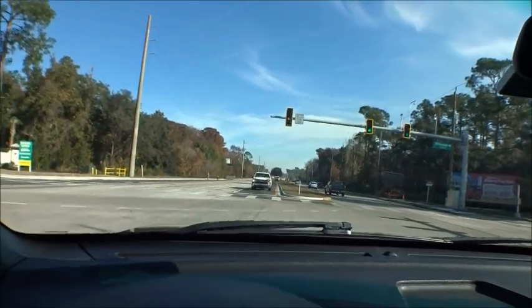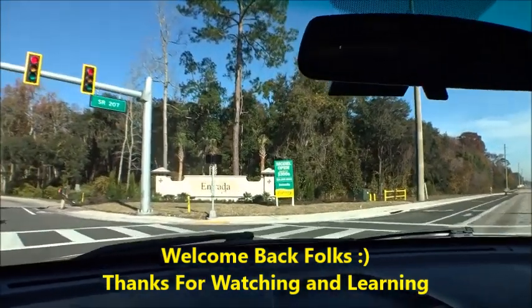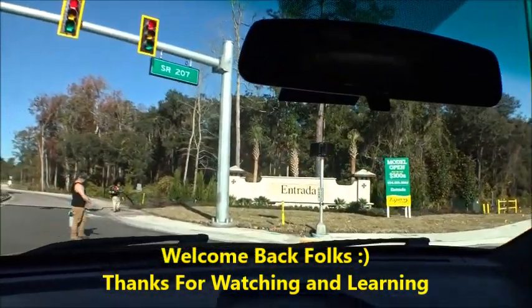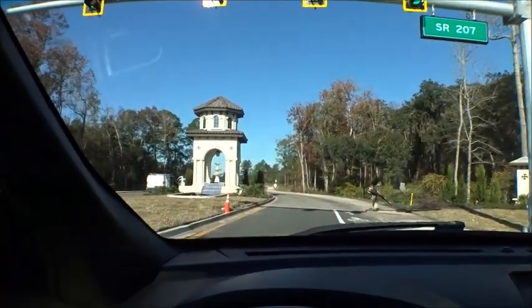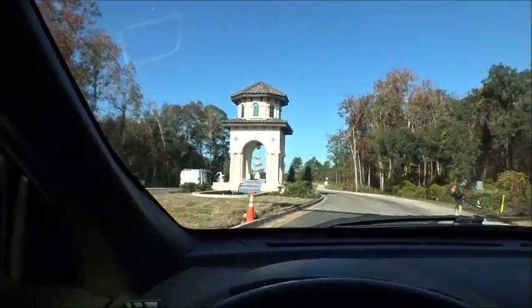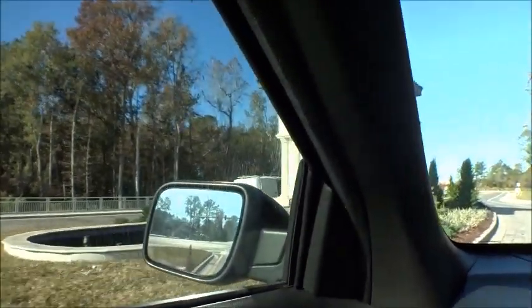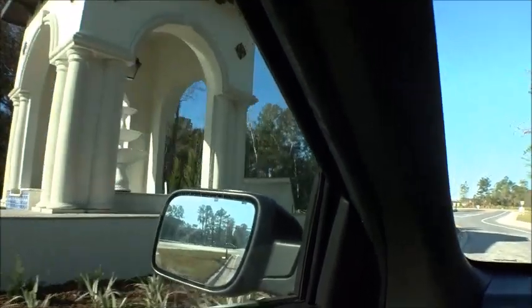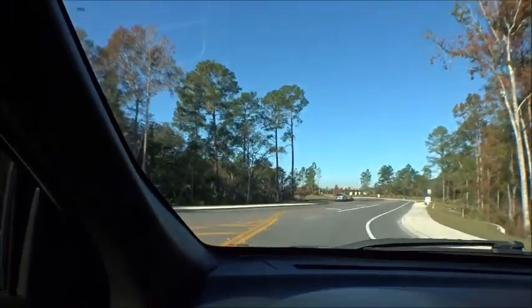We're heading into Entrada — they've got all kinds of new stuff going. Brand new signs and entryways. Look at that — beautiful. There's the new entryway, and we've got the water running now. It took a long time to get this entryway created. There were DOT, county, and local ordinance things they had to work through as far as positioning of signs and walk signs.